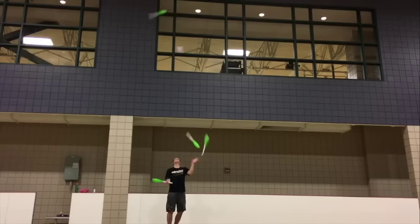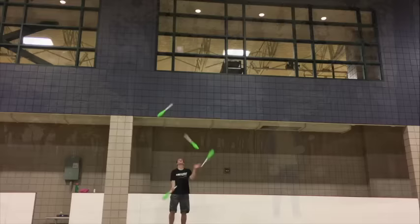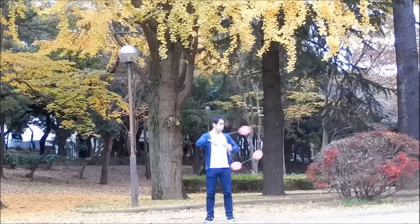Phil Thompson is still going strong, and he's taking requests again — make sure you message him the trick you want to see. In this video he does some four-club juggling and some seven-ball siteswap. At the end he caps it off with a little clip from Cool Juggler doing something pretty cool.